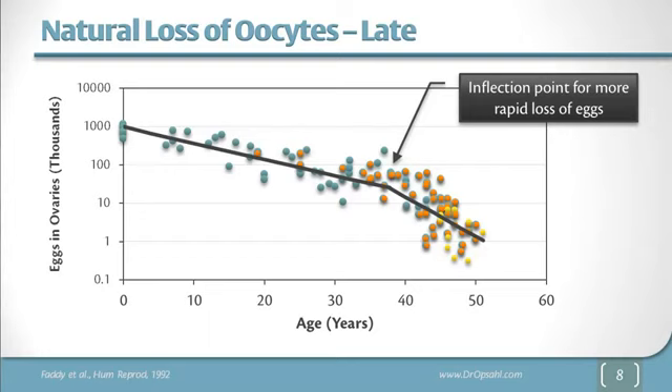This study looked at data from three other research studies where they took surgically removed ovaries and counted all the eggs in them. There is a steady decline of eggs until about age 37 or 38 when there seems to be a more rapid loss. At the time of menopause there can still be as many as 1,000 eggs in the ovary, but these eggs are not responsive to hormones and generally not available to help people have babies. This also explains why every once in a while a woman in menopause can actually get pregnant — because FSH levels are very high and one of those remaining eggs might actually respond and be released.